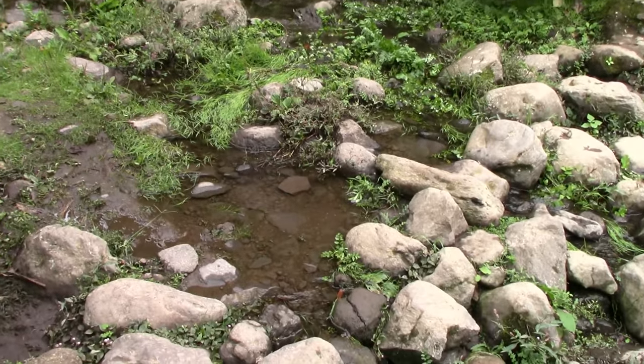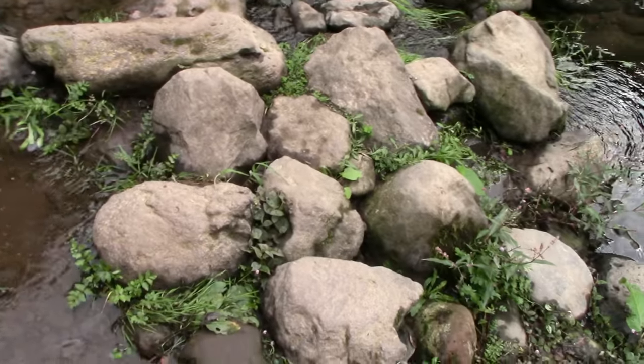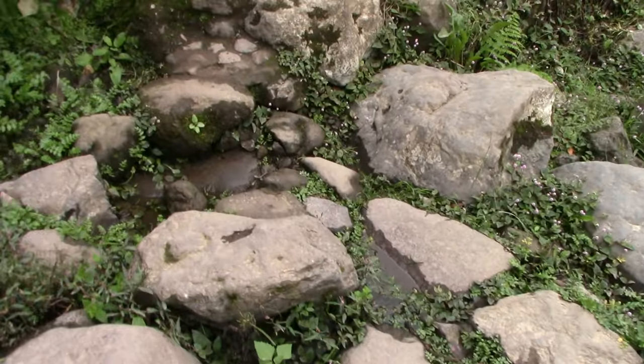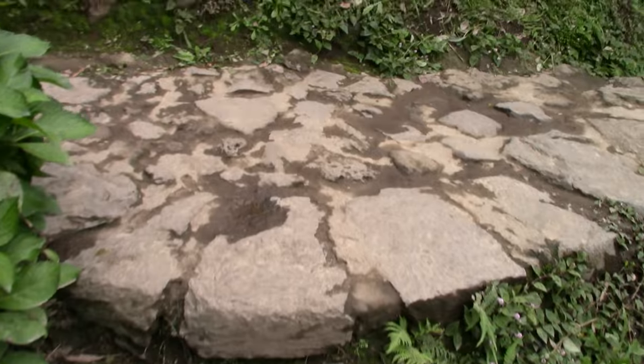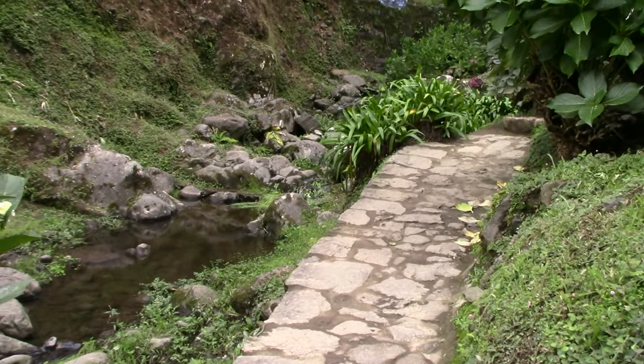Wobble alert — we're about to go across the water on the stepping stones, so my ability to hold the camera and stop myself from falling headlong into the water is going to be compromised. But we made it — here we are on the other side.